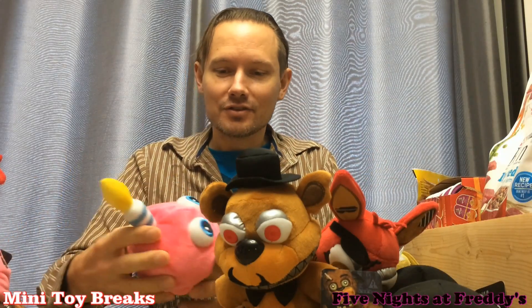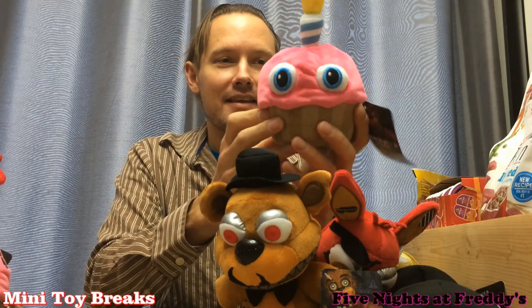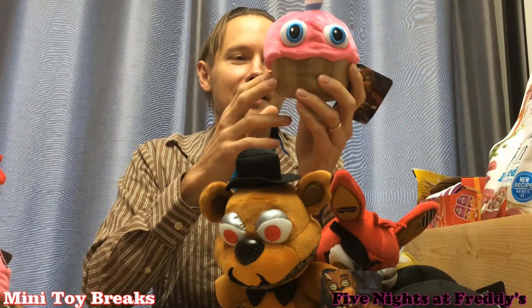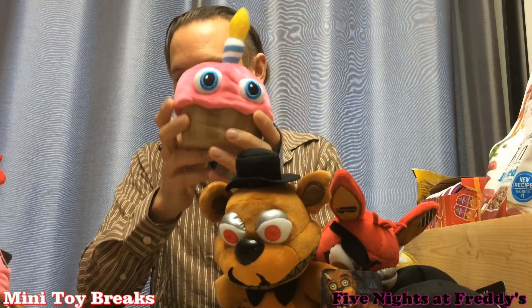And this one's super adorable. I got the cupcake. You could eat this thing. Look at it. It's got pink frosting and big goofy eyes on it. How could you not love that? How could you not want to eat it?